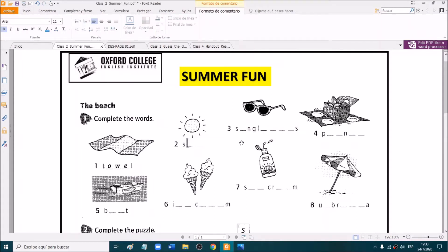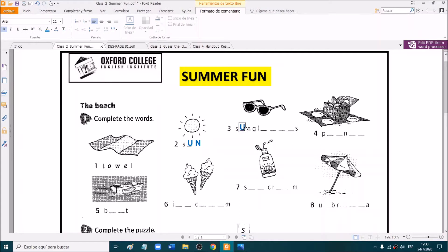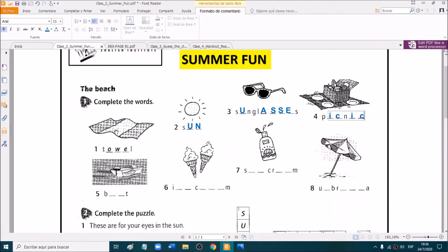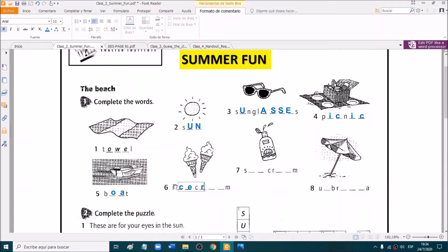¿Cómo se dice esto en inglés? How do you say this in English? Excellent. Very good. Sun. And number three. Very good. Sunglasses. Excellent. Number four. Yes. Picnic. That's right. Number five. Very good. Boat. Number six. Very good. Ice cream.